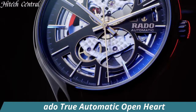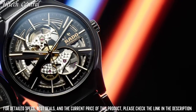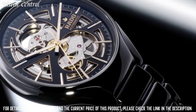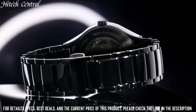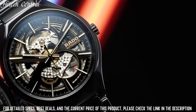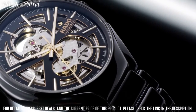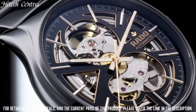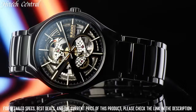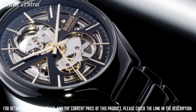Number 10: Rado True Automatic Open Heart — black ceramic case and bracelet, fixed black ceramic bezel, black dial with silver-tone hands and stick hour markers, minute markers around the outer rim. Dial type: analog. Luminescent hands and markers, date display between the 4 and 5 o'clock positions, chronograph with 3 sub-dials displaying 60-second, 30-minute, and 12-hour, automatic movement, scratch-resistant sapphire crystal, skeleton case back, case diameter 45mm, round case shape, deployment clasp with push button, water-resistant at 50m.